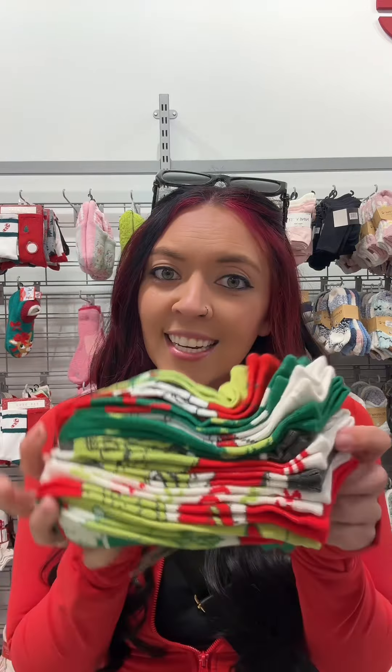I really need socks and these are Grinch socks. It's 12 pairs, so if this is under $14.99 I'll get it. $9.99!